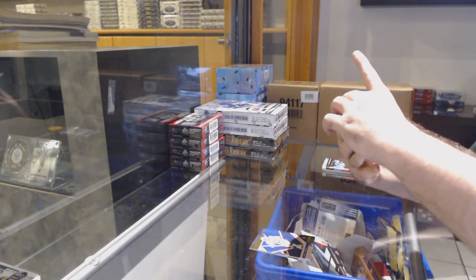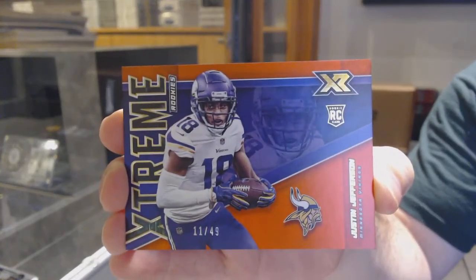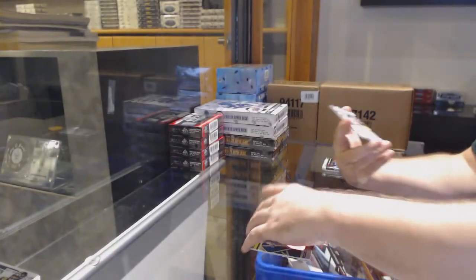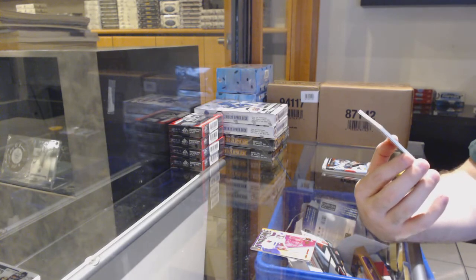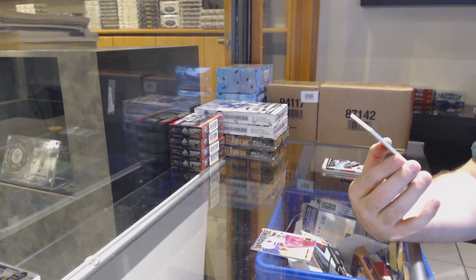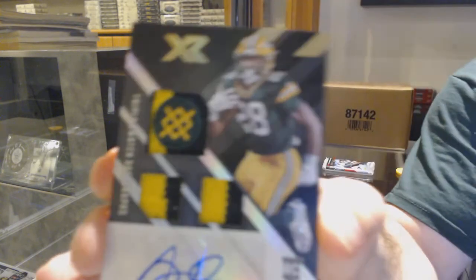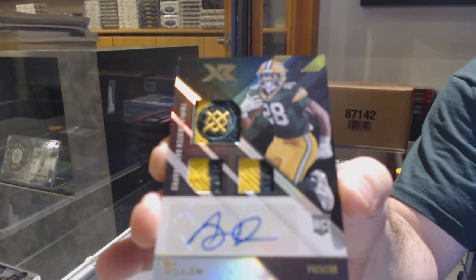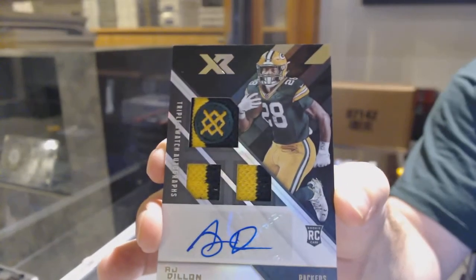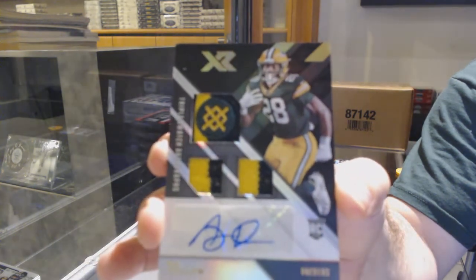We've got an extreme rookies number to 49 for the Vikings of Justin Jefferson. Justin Jefferson to 49. And we've got for the Packers — that is probably a pretty sick card, I'll take it — we've got a one of one, triple mem auto rookie of R.J. Dillon. Look at that. Going for the one-of-ones right away. R.J. Dillon, one of one, triple mem auto. Sick.